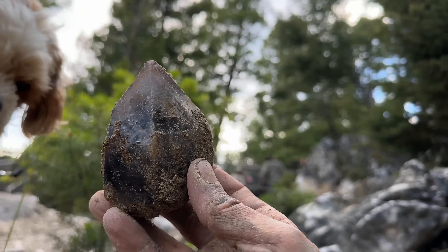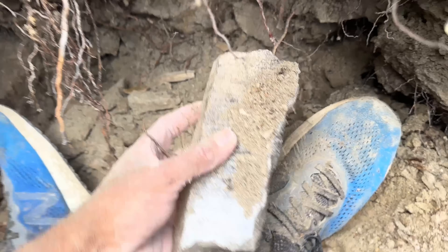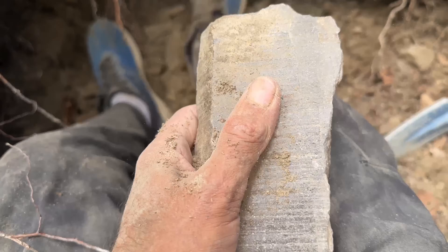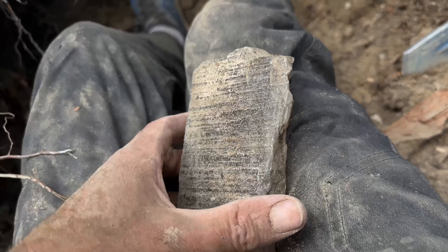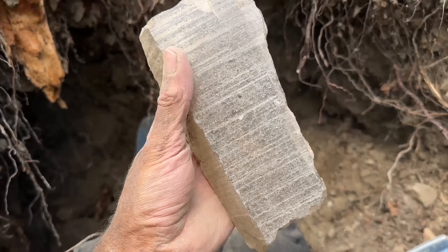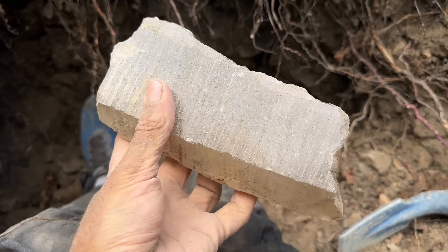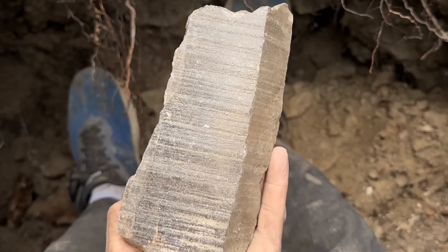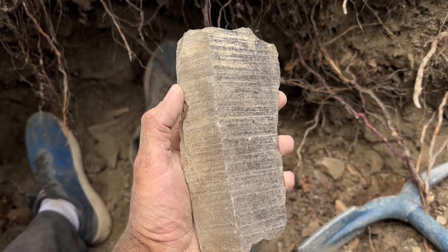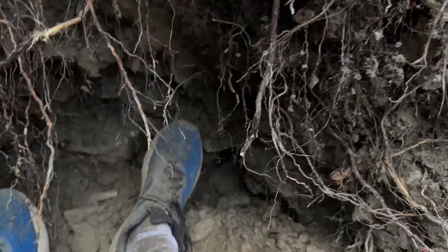Look at that, boy. That's the biggest one of the day for me. Oh, it's a flat one. Got... Check that out, though. It's pretty clear. Sweet. It's like a brick.